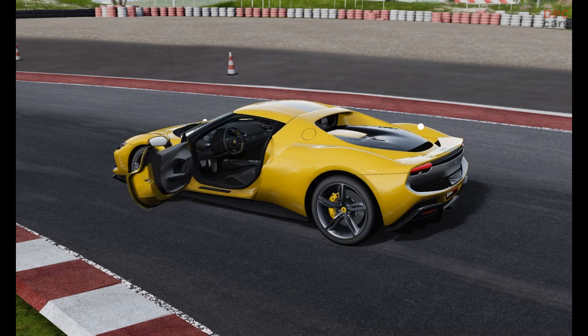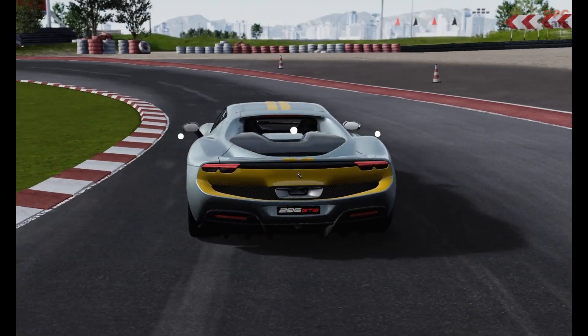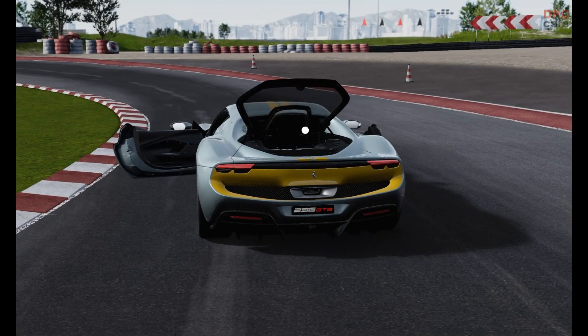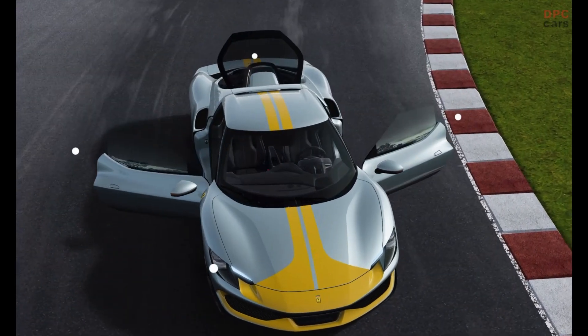The Assetto Fiorano package involves much more than simply replacing elements. Some components required that the standard basic structure be redesigned, including the door panel, resulting in an overall weight saving of 12+ kg. Special livery inspired by the 250 Le Mans can also be ordered exclusively by owners who opt for the Assetto Fiorano package.